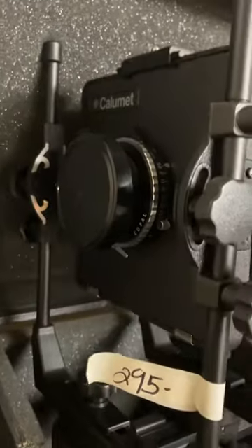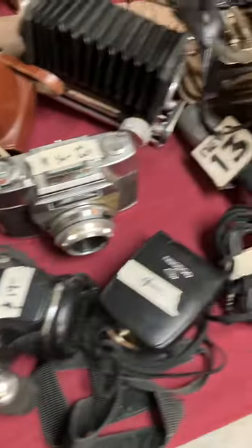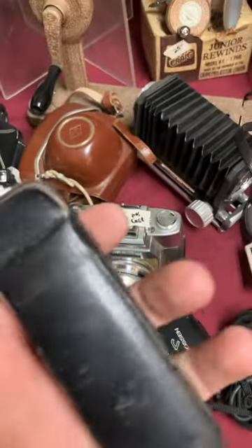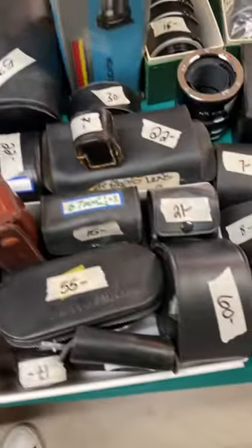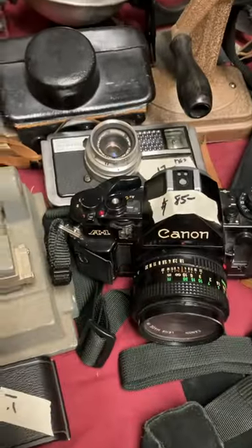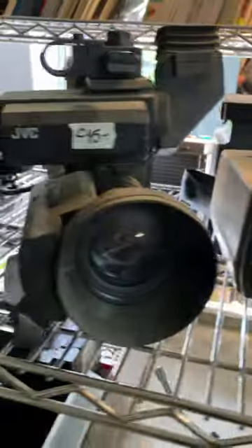I went to an estate sale that was jam-packed with cameras. The previous owner worked in Hollywood doing cameras and movies. There was a wild mix of film all the way up to digital, everything from massive 4x5 cameras to professional video quality.